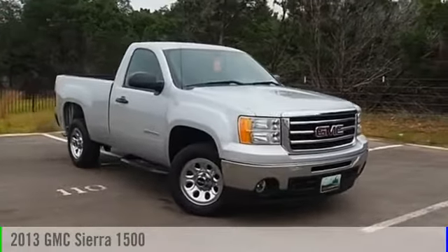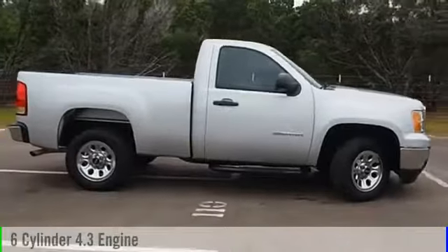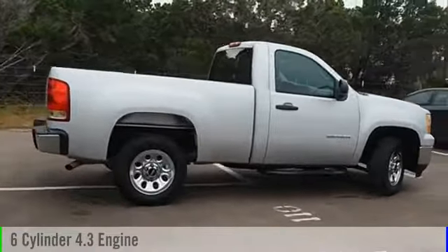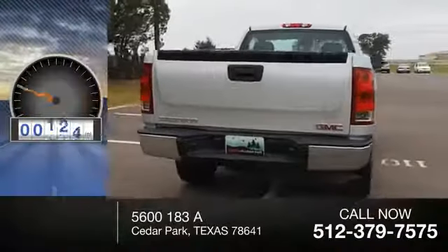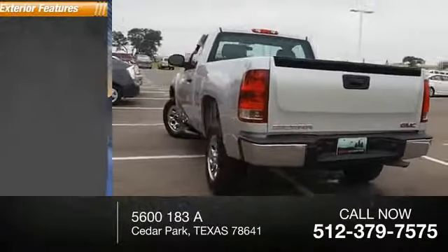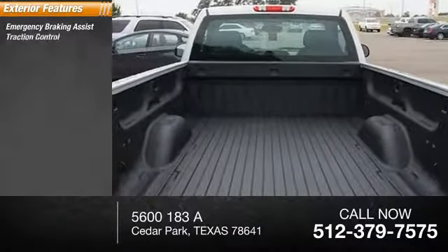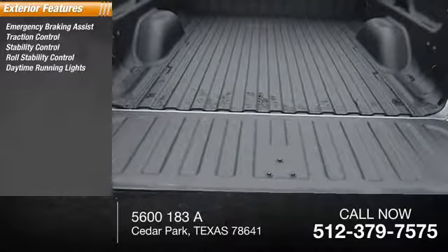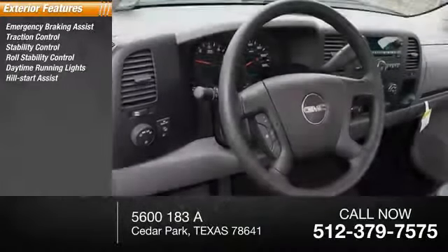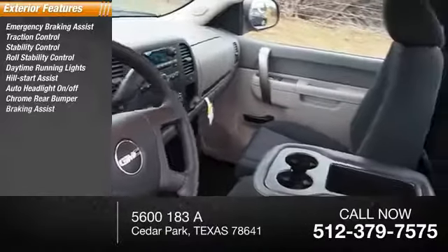2013 Sierra 1500. This vehicle is powered by a two-wheel drive six-cylinder 4.3 liter engine and comes with the automatic transmission. This vehicle has less than 30,000 miles. Here are some of this vehicle's great options: emergency braking assist, traction control, stability control, roll stability control, daytime running lights, hill start assist, auto headlight on/off, chrome rear bumper.